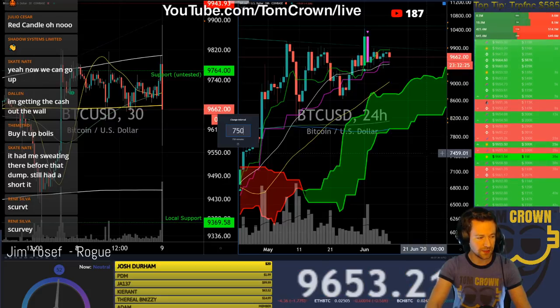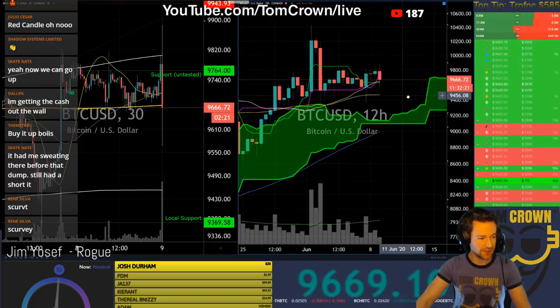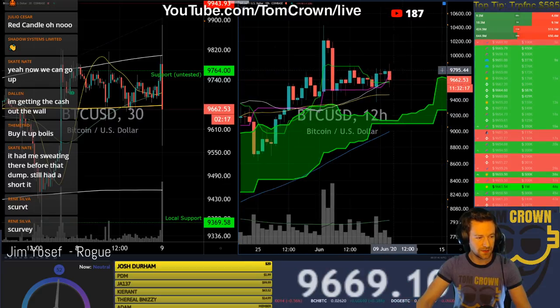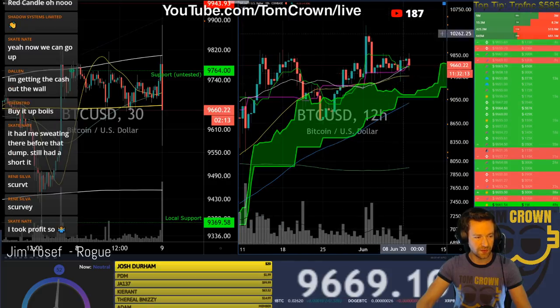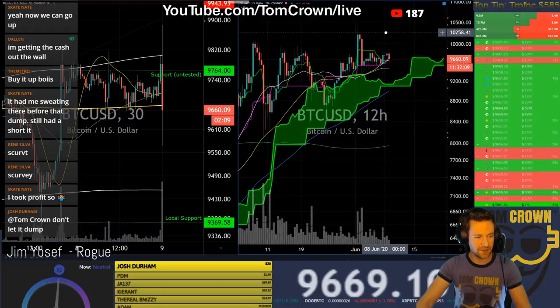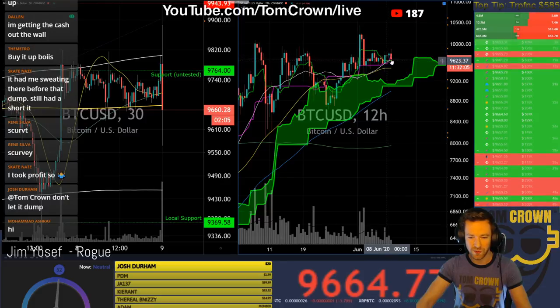Let's slip to the 12-hour. On the 12-hour, it's definitely waiting on a break of that 10,500. Nice 12-hour TK — a cross above the cloud would be pretty sweet.